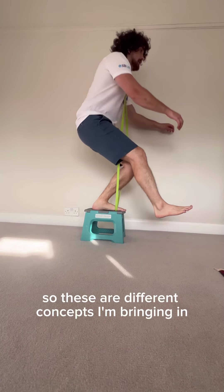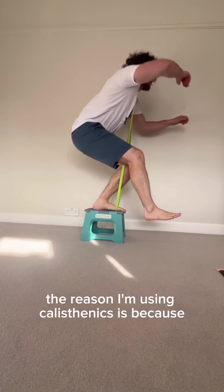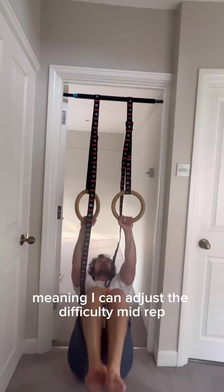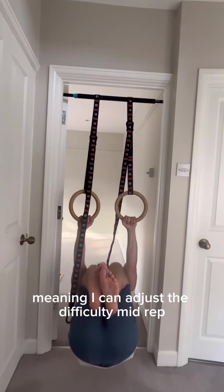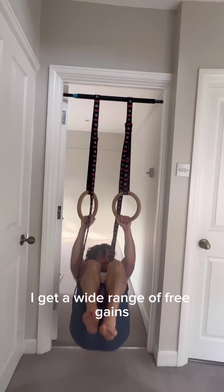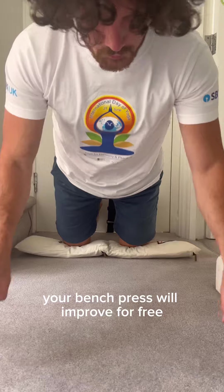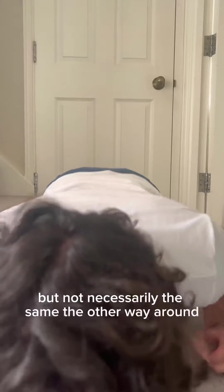These are different concepts that I'm bringing in. The reason I'm using calisthenics is because I can use accommodating resistance, meaning I can adjust the difficulty mid rep. I get a wide range of free gains. For example, if your planche improves, your bench press will improve for free, but not necessarily the same the other way around.